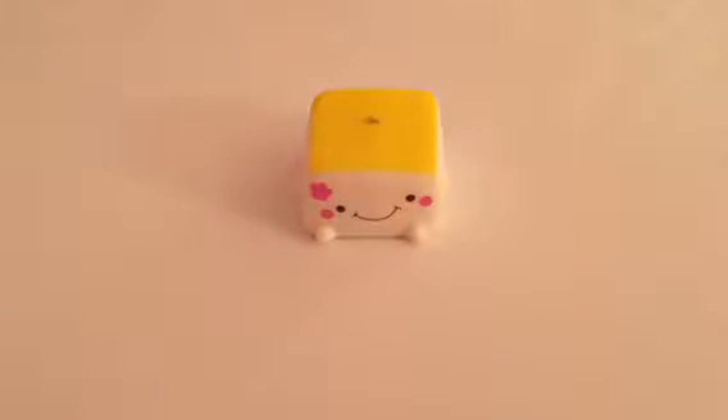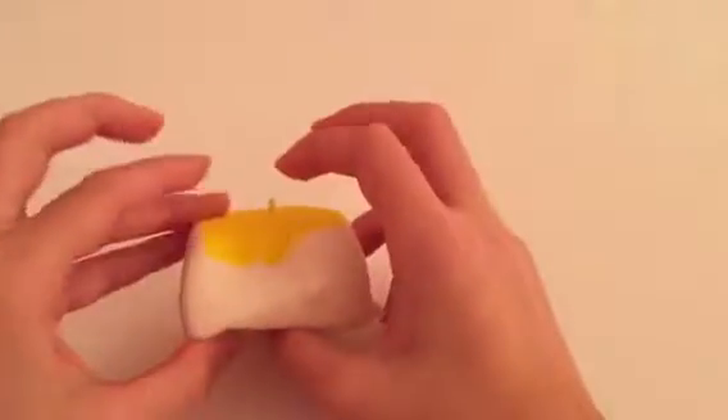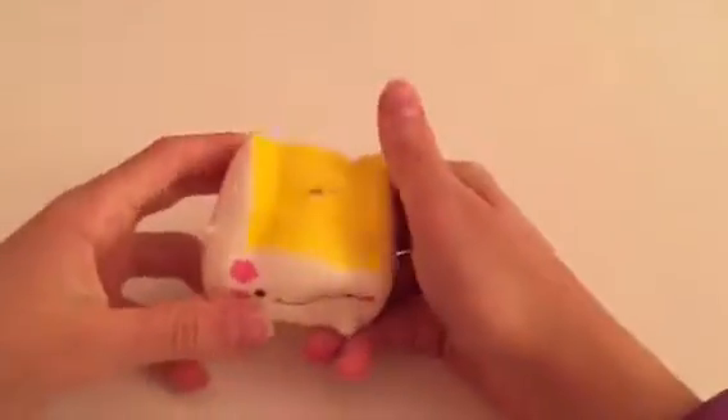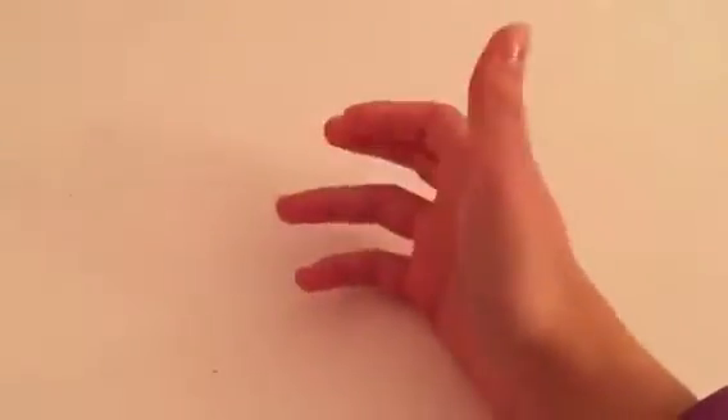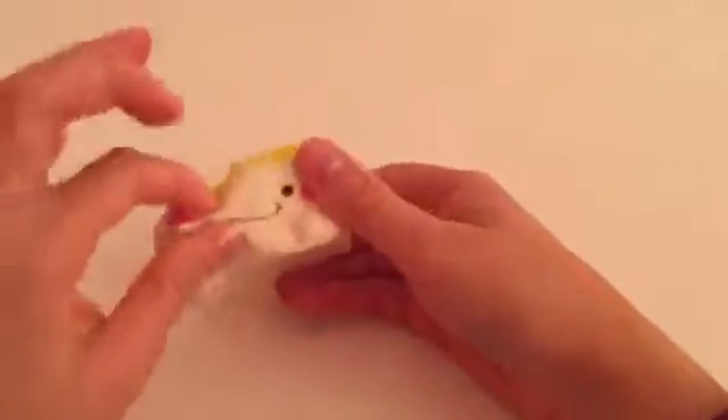This is one of my favorite ones — it is a tofu squishy. It is so cute and I really like it so much. It just has the cutest face ever on it. I have no words for this squishy, it's just amazing. I love it so much.